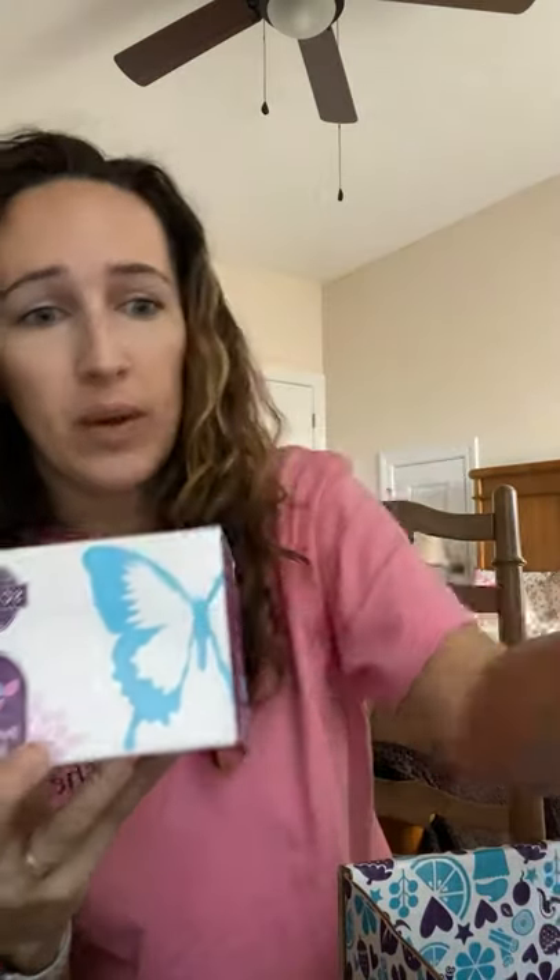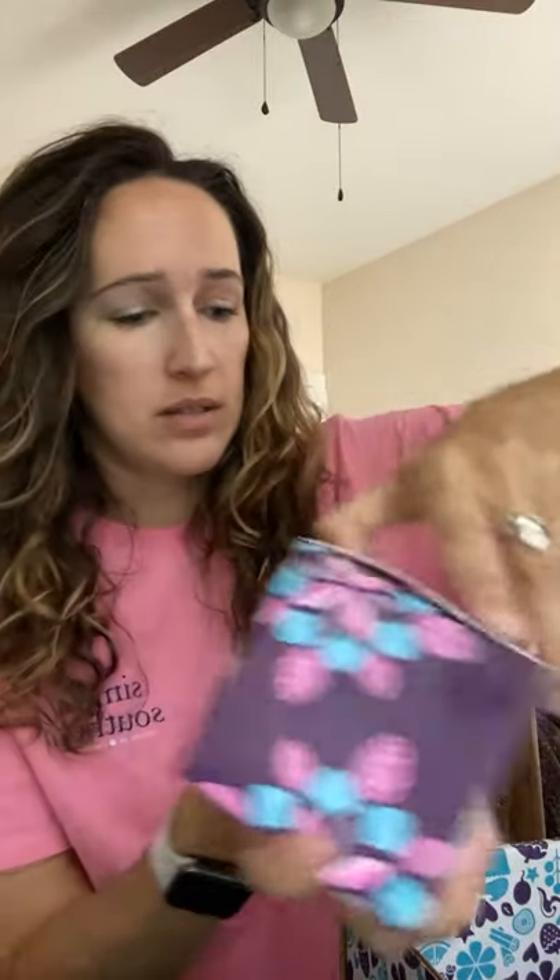The May Whiff Box basically comes with all of the 2021 summer collection in different products. You get a fragrance flower, and this is very rare — there wasn't a fragrance flower in a Whiff Box in a really long time. People were super excited to get a fragrance flower in their May Whiff Box. This one is in Fiji flower, the pink one. Like I said, this might be really nice in the fragrance flower. Let me open it up and show you guys what this looks like.